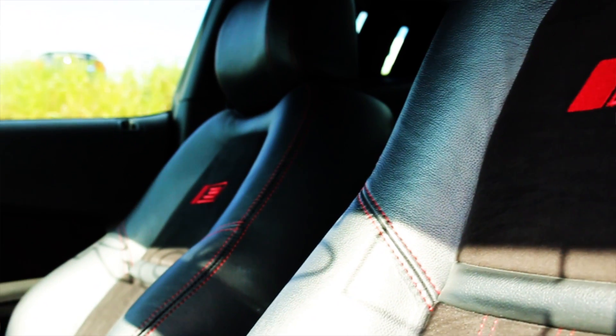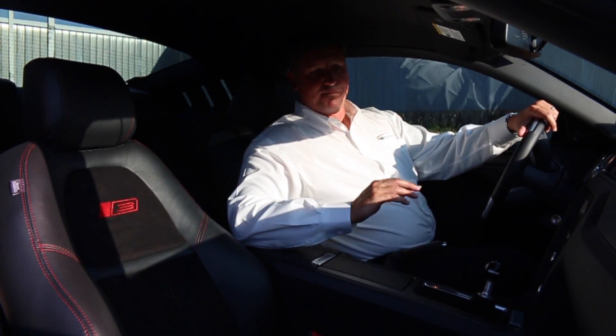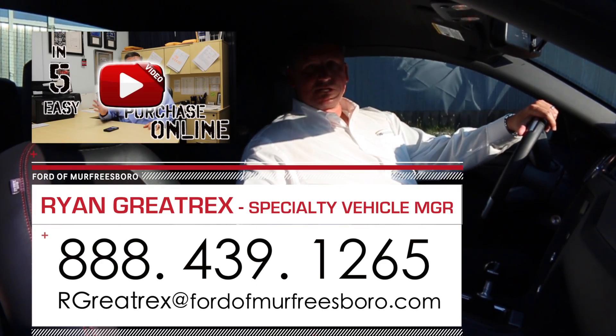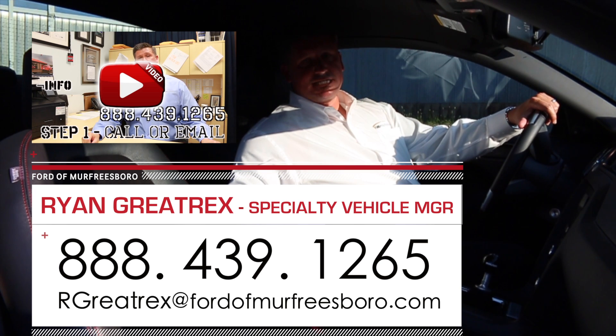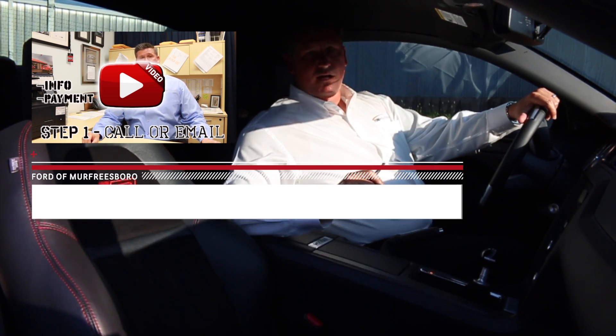The original Roush floor mats are with the car as well. If you're looking for a loaded-up Stage 3, save a couple of dollars, low miles — this car is in great shape. Give me a call at 888-439-1265, Ford of Murfreesboro. Make sure to watch the video to see how easy it is to buy from us. Feel free to email me at rgreattreks at fordofmurfreesboro.com. Thanks for viewing.